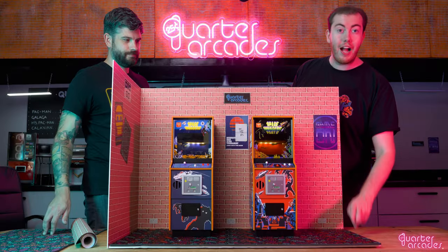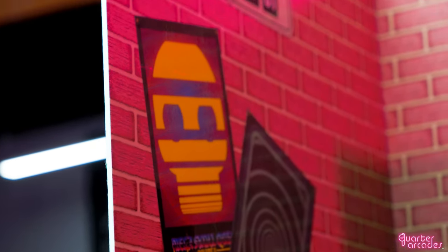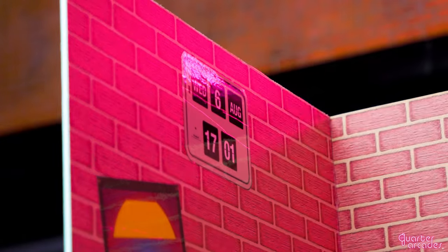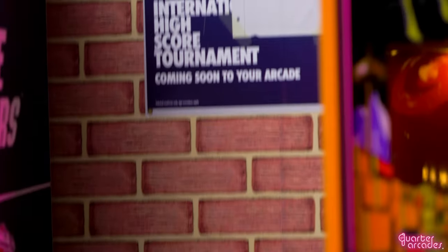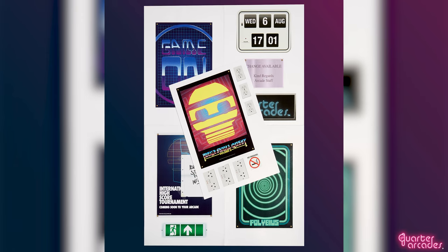You've got your flooring and you've got your walls, but no arcade is complete without decor. So we created classic arcade decals including posters, utility signs, power sockets, and of course the classic handwritten sign. Mix and match these accents to turn your arcade into a lifelike set.